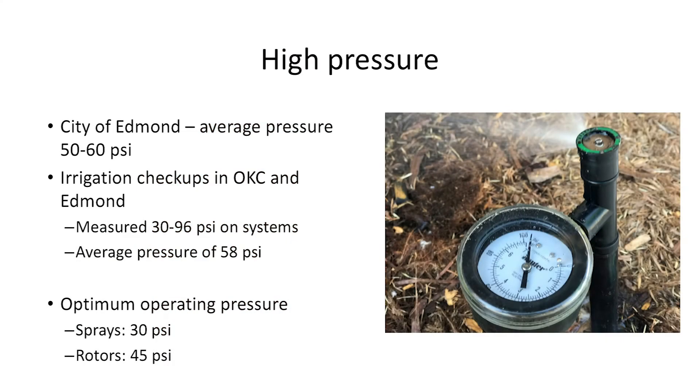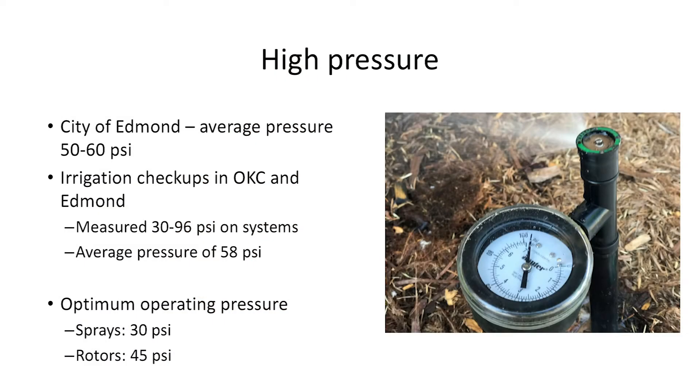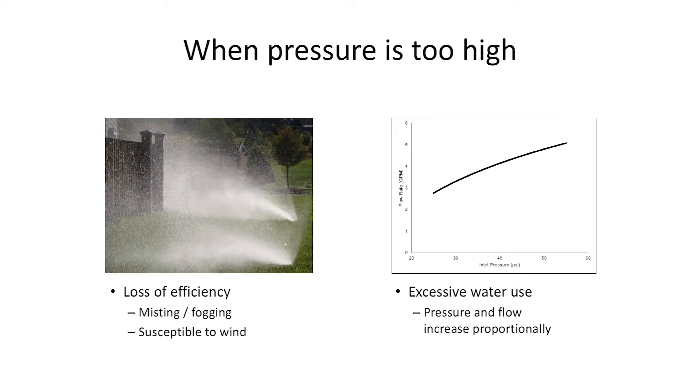As we've conducted irrigation checkups across Edmond over the past year, we've seen an average pressure of about 50 to 60 psi. We've measured pressures as high as 96 psi at some homes, with an average of about 58 psi across the Oklahoma City and Edmond metro area. The optimum pressure for spray heads is about 30 psi and for rotors about 45 psi — so most systems are running well above their designed operating pressure.